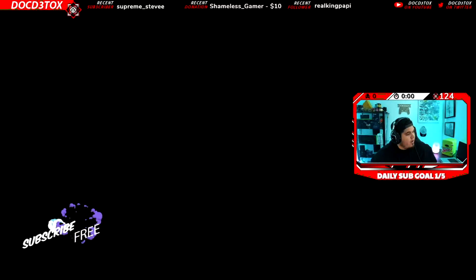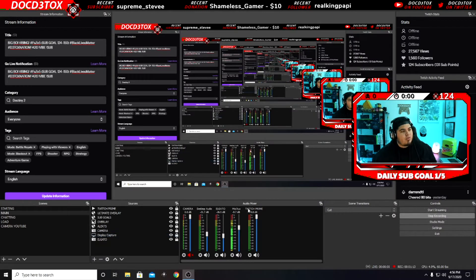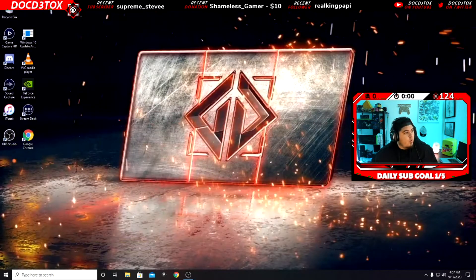Alright guys, let's just jump over this real quick. We're gonna come over here. I'm gonna walk everybody through it, so I'm putting my display capture on so you guys can see what I'm doing. Now what you want to do is make sure that your GeForce —